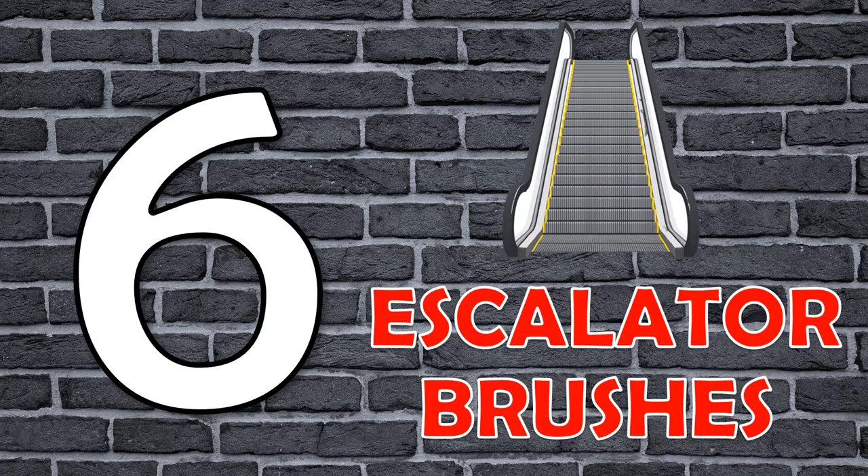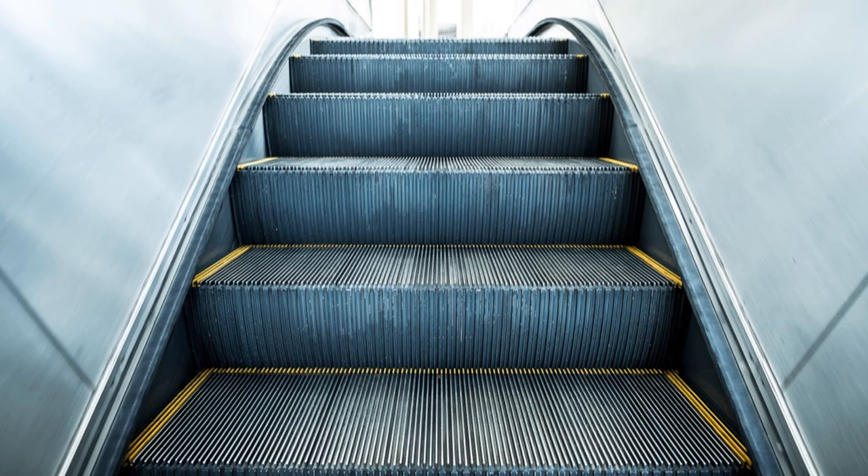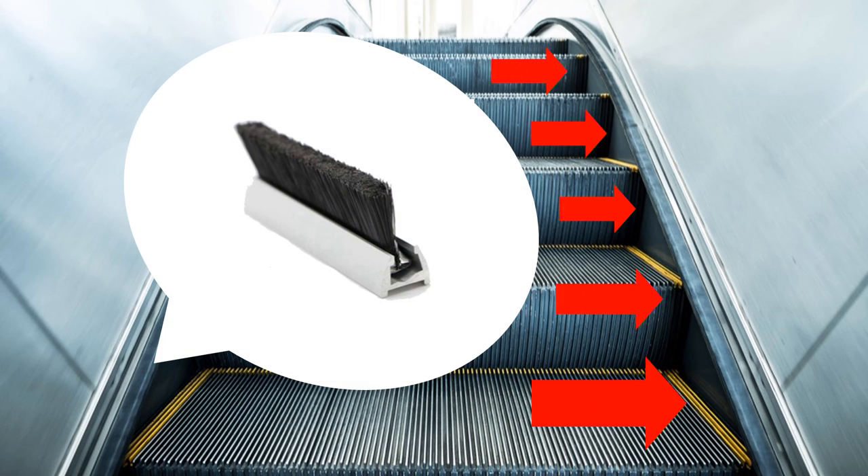Number 6: Escalator Brushes. These brushes are designed to alert people from standing right on the edge and to prevent shoelaces or clothing being dragged into the edges.